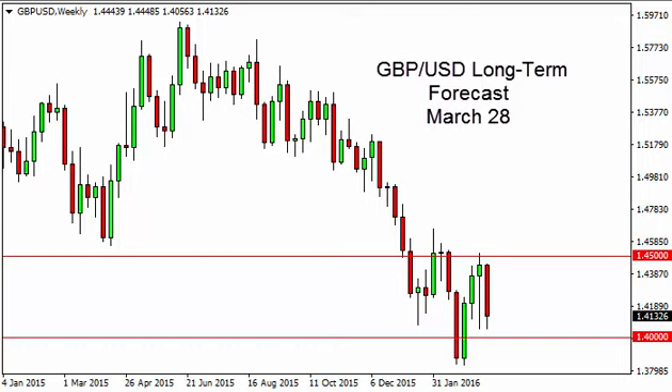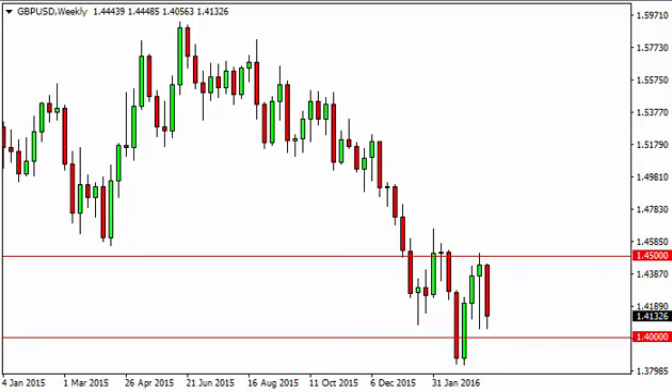Pound dollar long term forecast for the week of March 28th by FXEmpire. The pound dollar, as you can see, fell during the course of the week but struggled to break down below the 130 level.